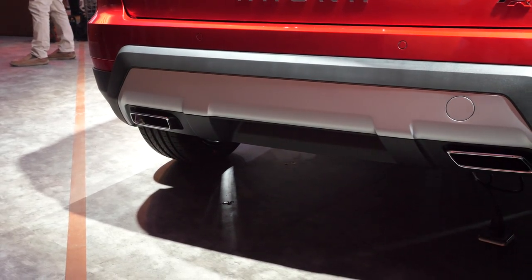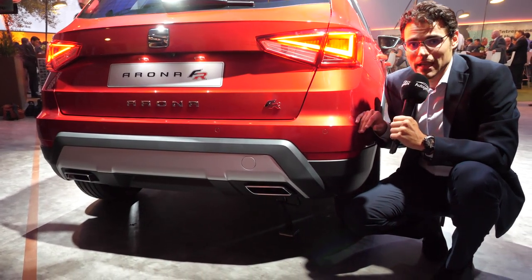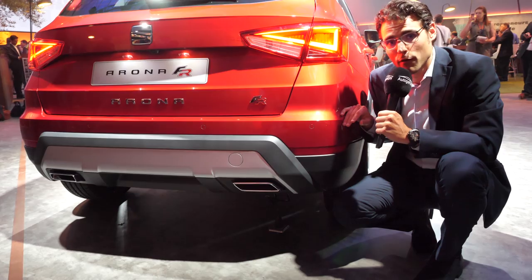By the way, this vehicle is built in Spain at the Martorell plant, alongside the Audi Q2 — so that would be another sibling of the Seat Arona.